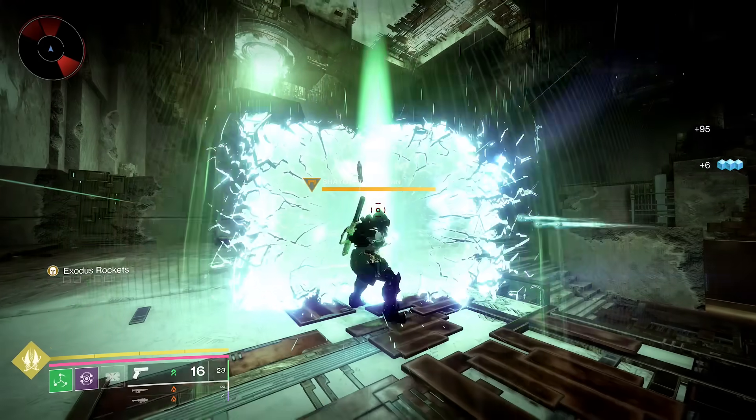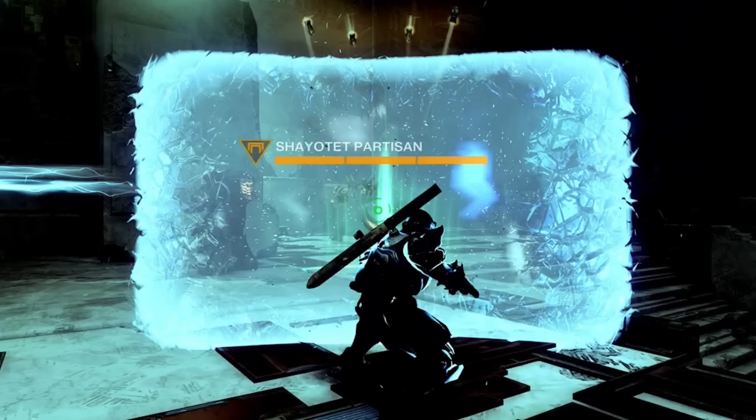Once you use your class ability, it's like the rockets come out of your front pocket — just like the sponsor of today's video, Ridge.